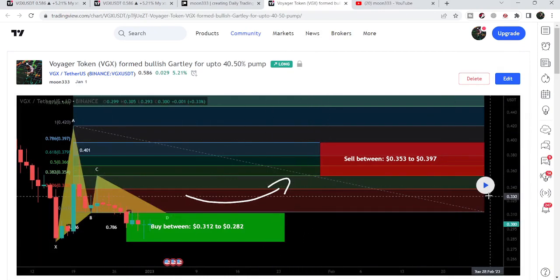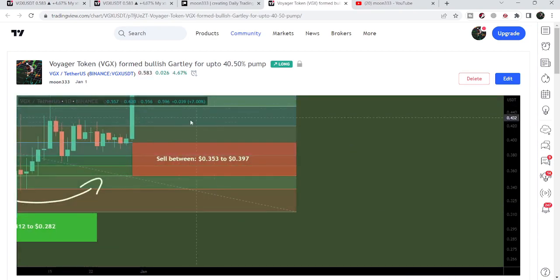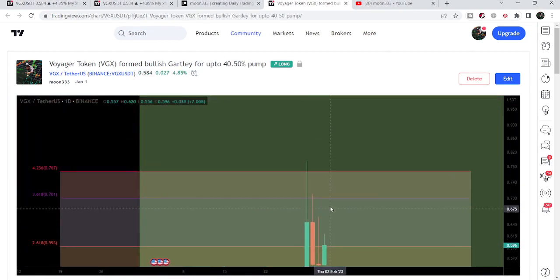On the daily time frame chart, after playing the chart you can see that Voyager rallied from 30 cents up to 79.5 cents — that is more than a 63% pump so far. During this move it has also broken out the resistance of a very big falling wedge pattern as well.